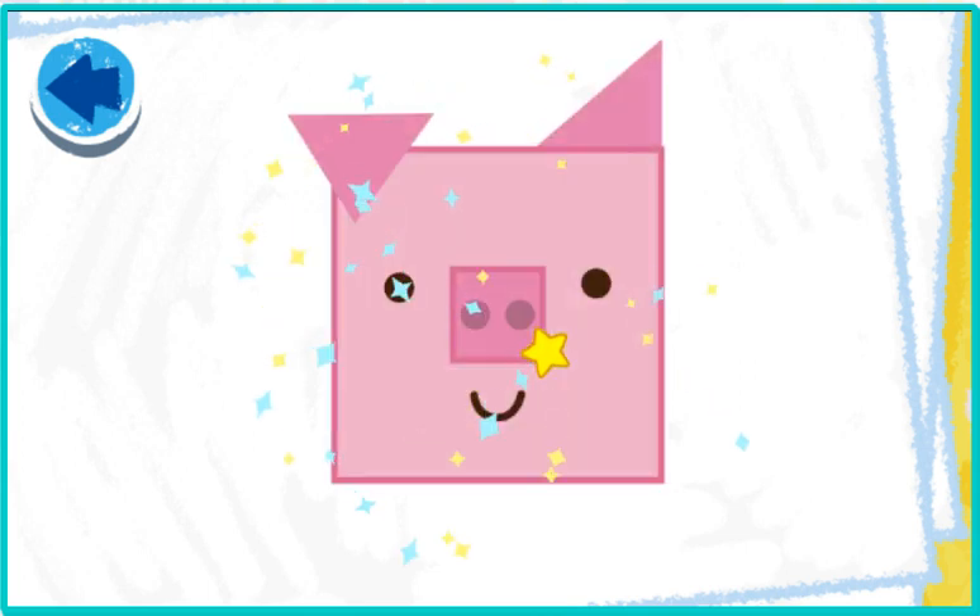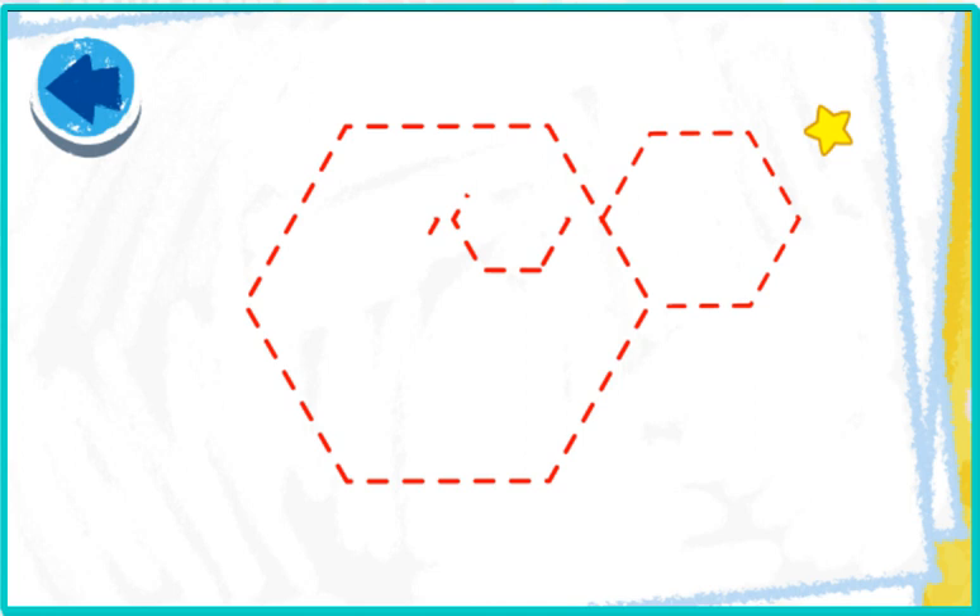Elmo loves making art with you! Oh boy, it's our piggy face! This picture has hexagons!